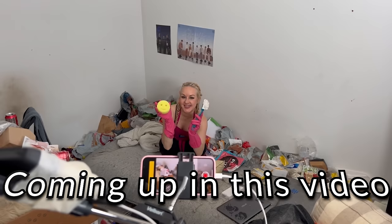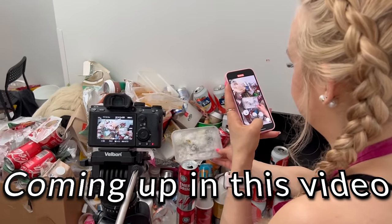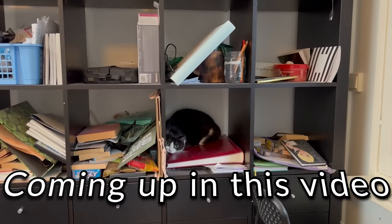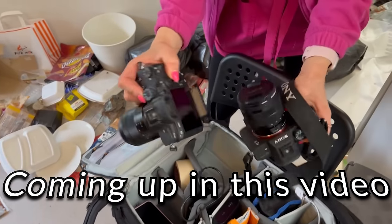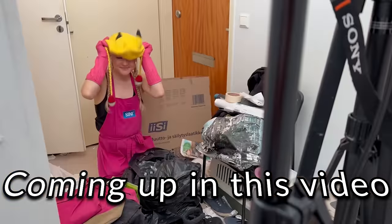Hello my cleaning fellows and welcome to see behind the scenes of how all this cleaning actually happens. There are so many things that the camera doesn't capture and in this video I'll reveal them all.